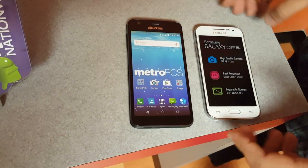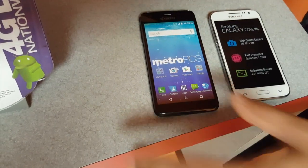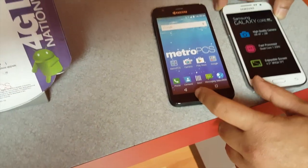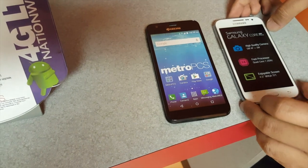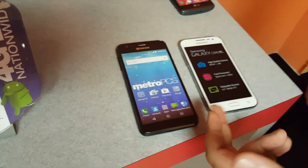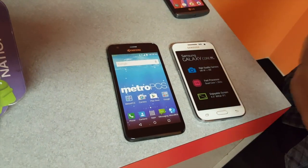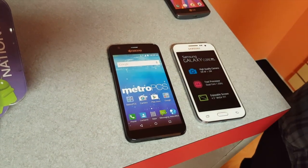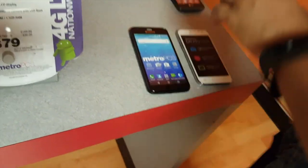It comes down to the Hydro Wave and the Samsung Galaxy Core Prime. The Hydro Wave is water resistant with a 5-inch display, the Core Prime has a 4.5-inch display. Both have a quad-core 1.2GHz processor, 5-megapixel rear camera, and 2-megapixel front camera. The main differences are screen size and price: $39.99 vs $49.99. Note: don't quote me on these prices as Metro changes them frequently.